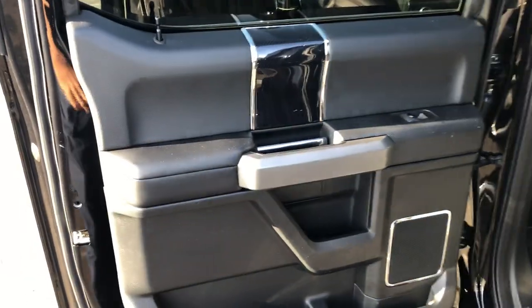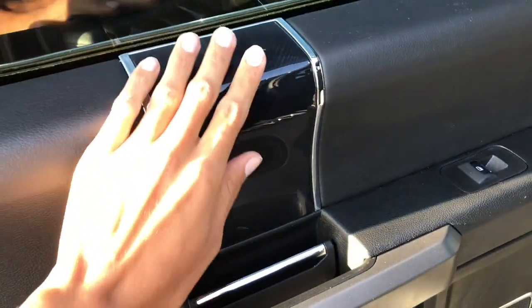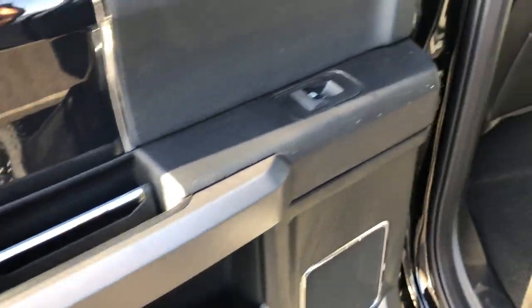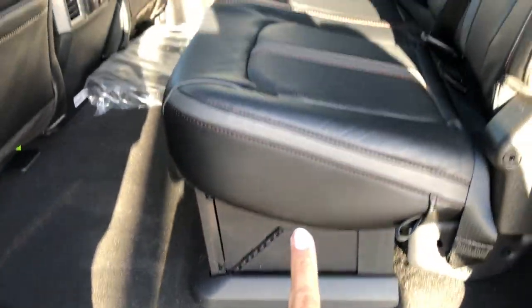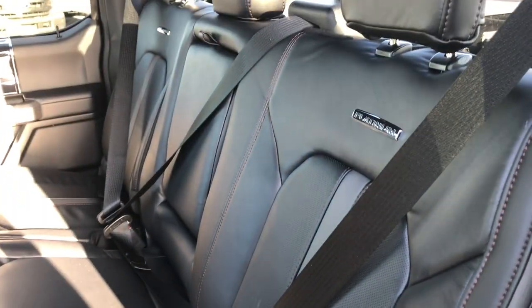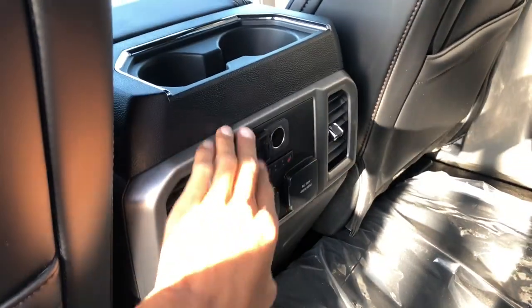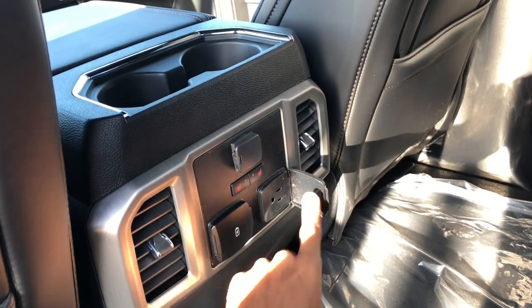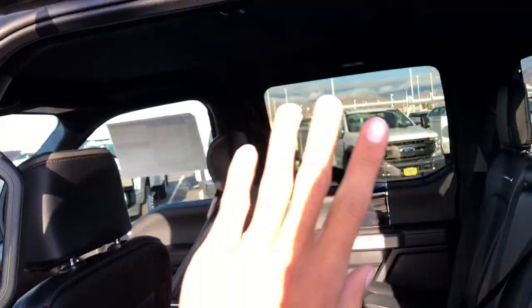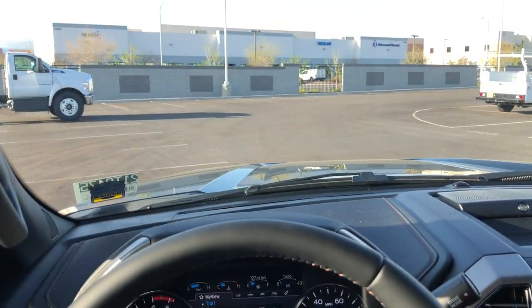Checking out the back seat — there is soft-touch material back here as well. You have nice trim, soft Platinum leather, a lot of door storage, and under-seat storage, which is really cool. The rear Platinum seats are very soft and comfortable. There's a fold-down center armrest, a 12-volt outlet, two heated outboard rear seats, two USBs, and a 110V house outlet. There's lots of room back there for rear passengers.